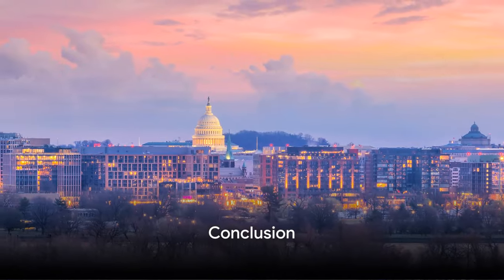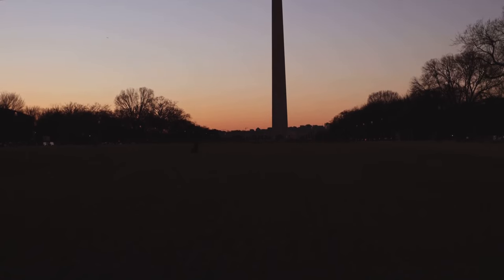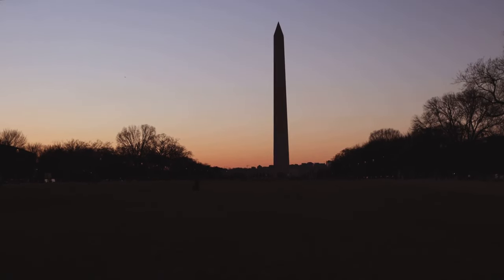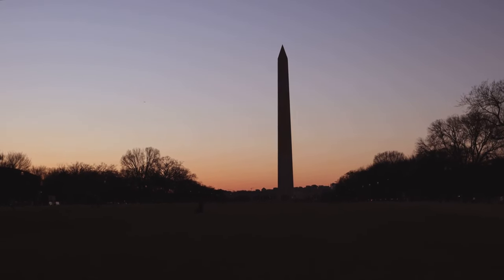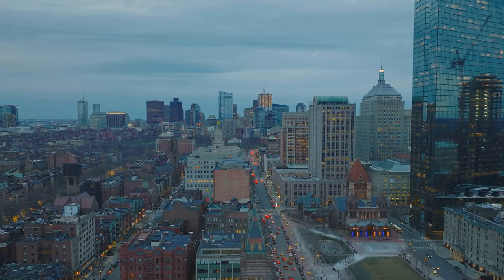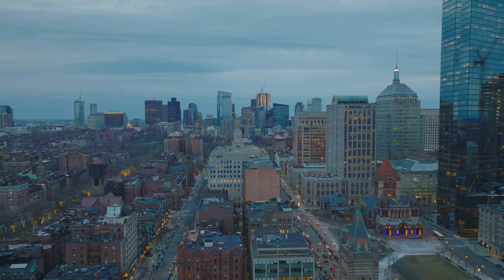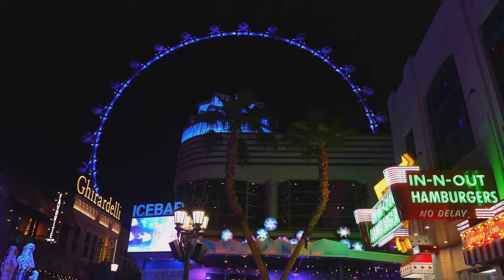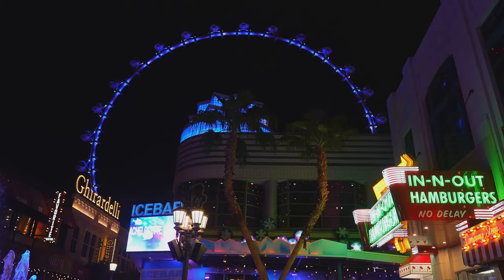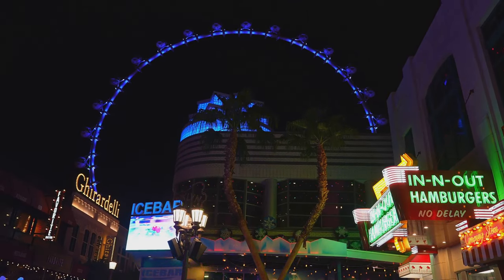There you have it folks — a list of affordable yet quality hotels for your spring vacation. Let's take a quick journey back through these destinations. We began in Washington D.C. with the chic and budget-friendly Hotel Hive. Then we ventured to the Verb Hotel in Boston, Massachusetts, a place that offers a unique blend of history and modernity. Our journey then took us to the neon-filled city of Las Vegas, Nevada, where the Luxor Hotel and Casino adds an Egyptian touch to your stay.